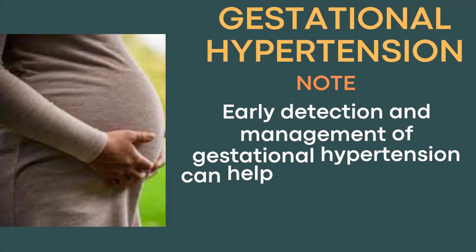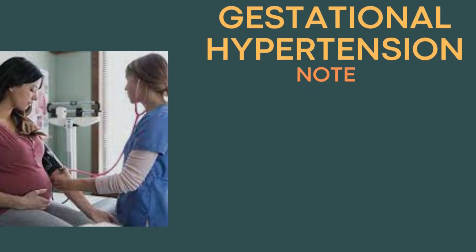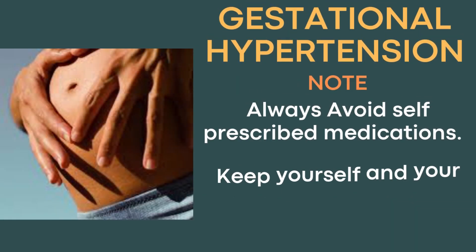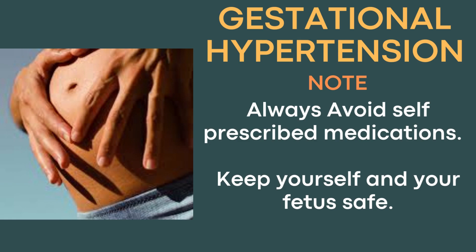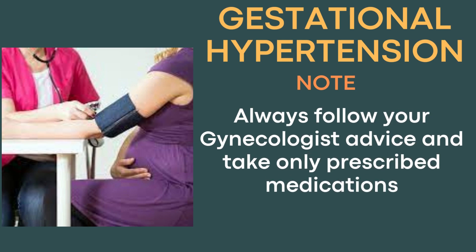It must be noted that early detection and management of gestational hypertension can help ensure a healthier pregnancy outcome, for which it's important for pregnant individuals to attend all prenatal appointments and communicate any unusual symptoms to their gynecologist. Always avoid self-prescribed medications. Keep yourself and your fetus safe, and always follow your gynecologist's advice and take only prescribed medications.